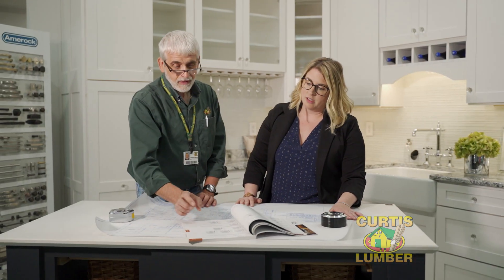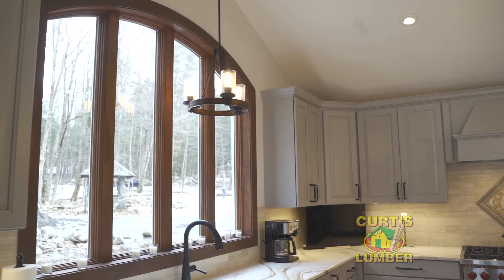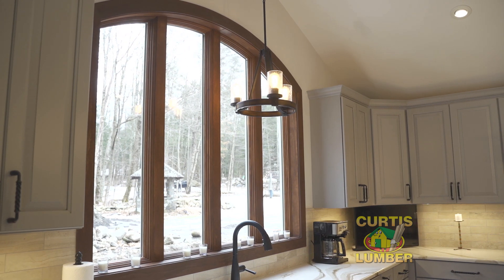This kitchen was put into an addition. One of the things that's really great for customers about working with Curtis Lumber is that your kitchen designer can work directly with a member of the contractor sales team. That type of collaboration allows us to design elements like this window to fit the space perfectly.